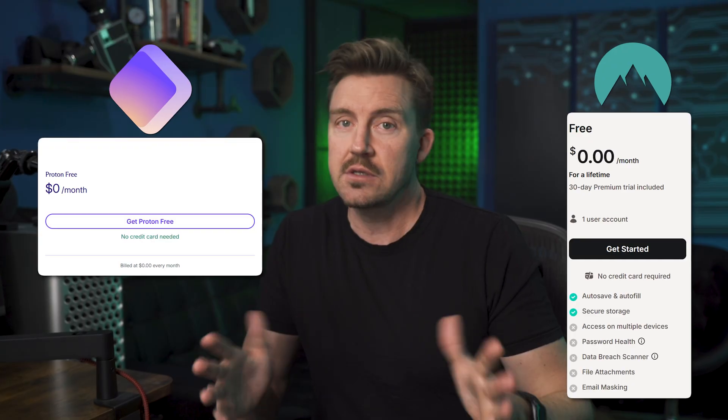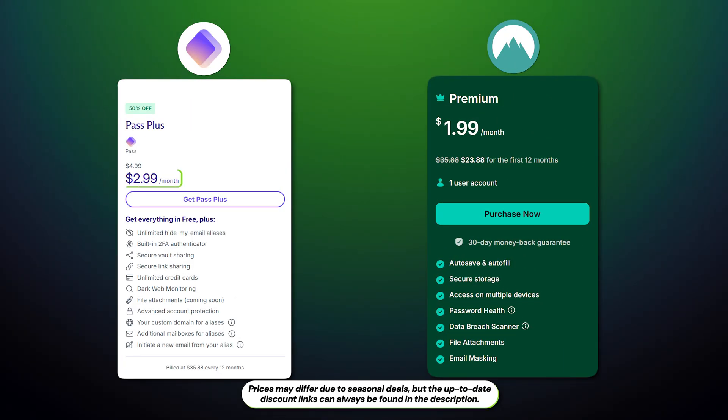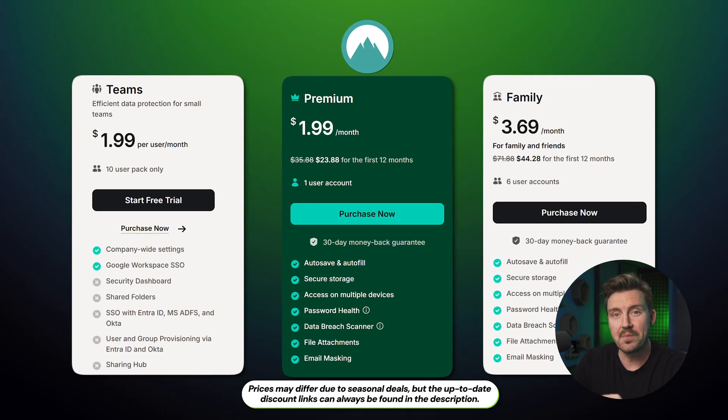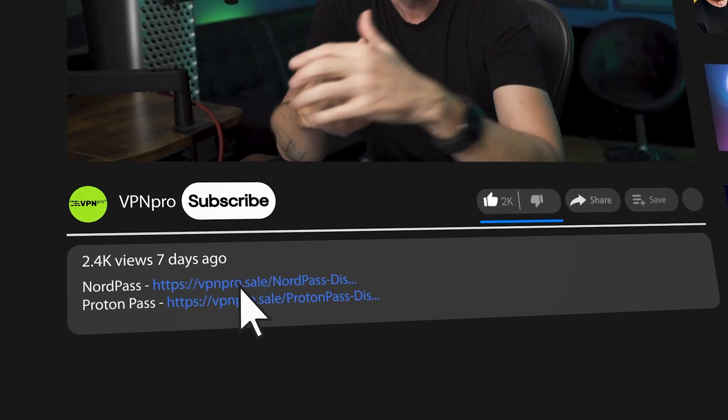Both NordPass and ProtonPass have free versions, but I recommend skipping them — they're fine for testing the apps, but otherwise you're setting yourself up for a mediocre experience devoid of most features. As for premium plans, ProtonPass is a bit more expensive, even with a recent 50% price cut. NordPass plans are a bit cheaper in comparison, and with an exclusive discount available, that's good value.